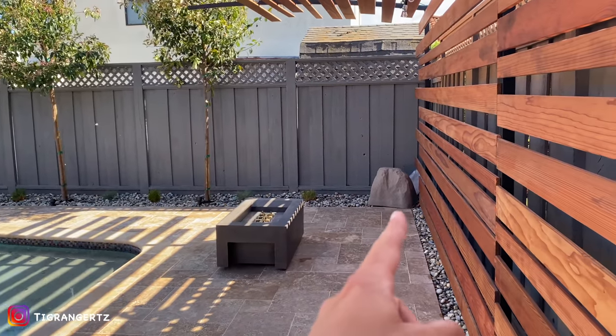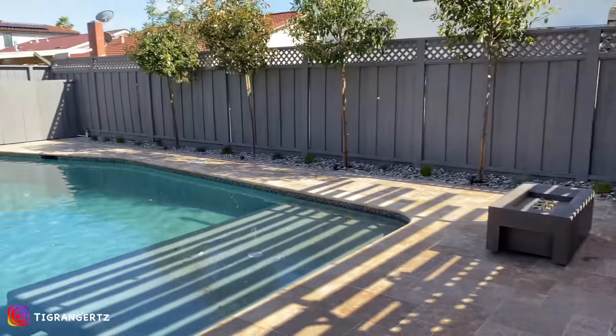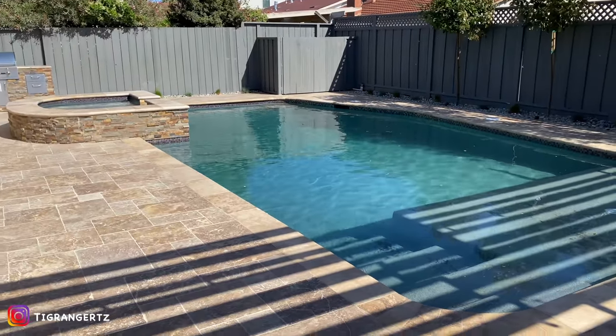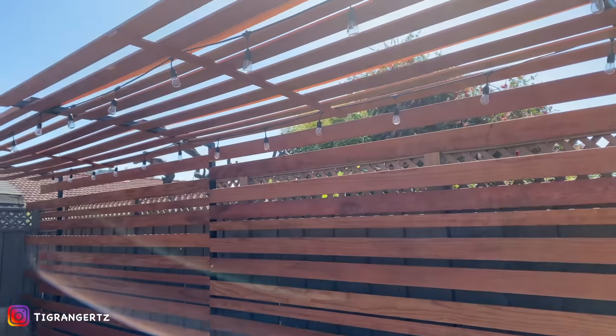Propane tank for the fire pit is right there. There's a little fake rock hanging out covering it. Now all the kids will come over and swim. The camera is right there.